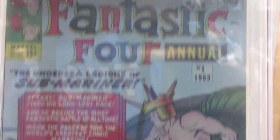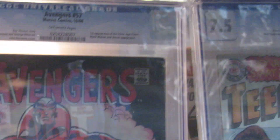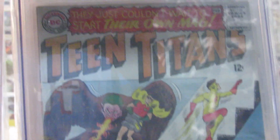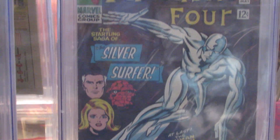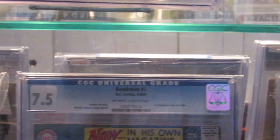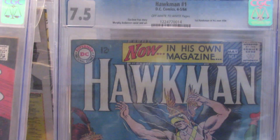We can go over to the back side. Star Wars number 1. Teen Titans number 1. Fantastic Four number 50. Hawkman number 1.